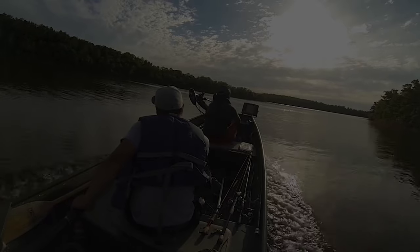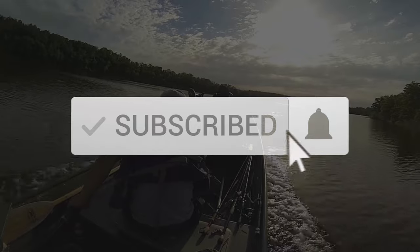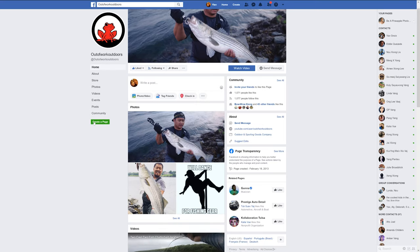Thanks for watching — hit the subscribe button, the like button, and the bell, and be sure to follow us on Instagram and Facebook. See you on the next one.